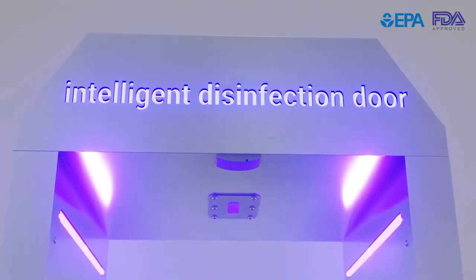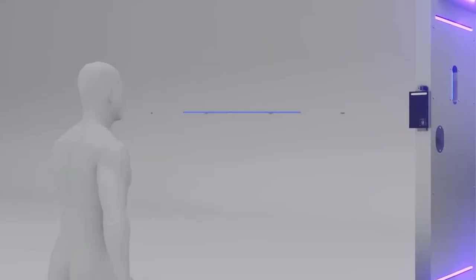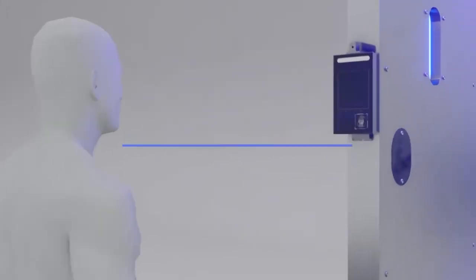EcoSmart Disinfection Door is equipped with a touchless thermal scan and facial imaging software that pinpoints a person's exact temperature within one second.